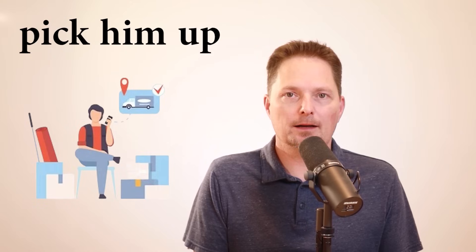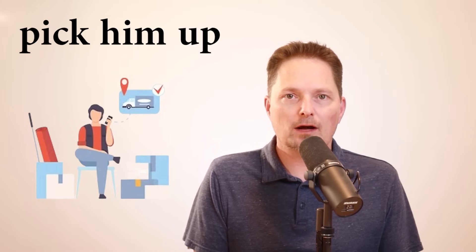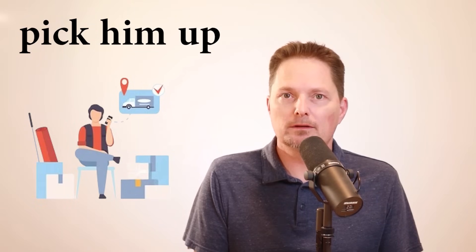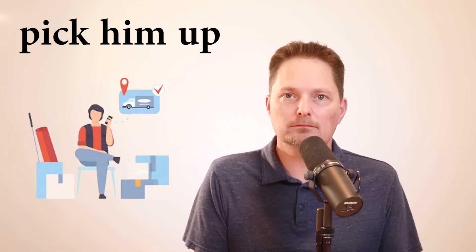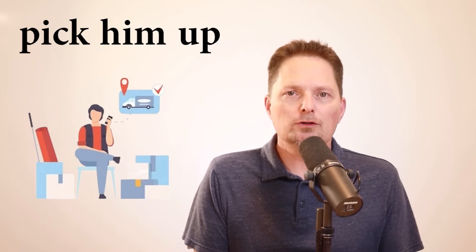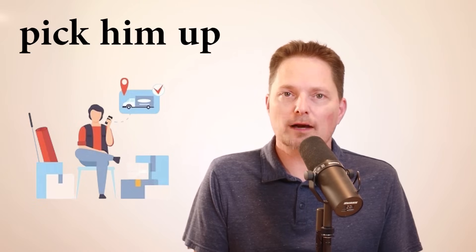We can also use the phrasal verb pick up when you give somebody a ride. My friend needs a ride — he doesn't have a car — so I need to pick him up. Pronunciation: pick him up. With 'him,' we hear the H drop: pick him, pick him up. Do I need to pick him up? That's right, I need to pick him up.